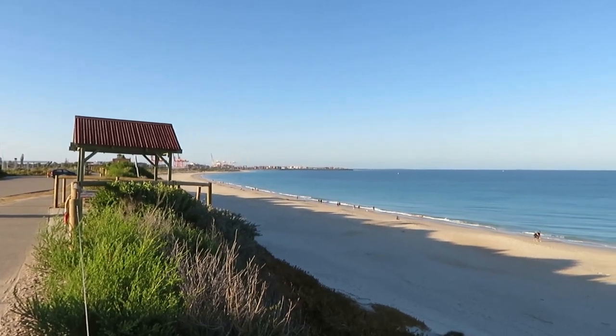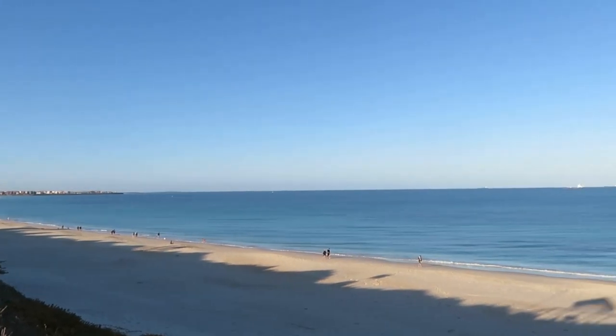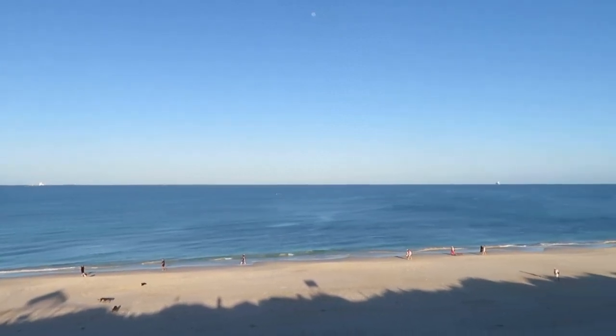It's time for another cafe review where we look at food, coffee and bike parking. And today we're at Leighton's Beach, which is a dog beach. And you can see down there quite a few dogs being walked or run up and down the beach.